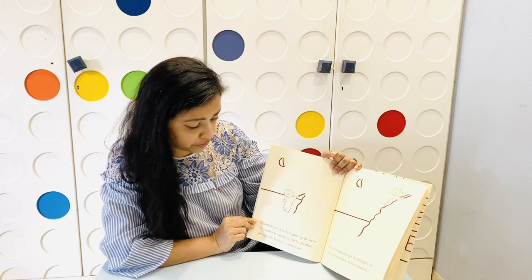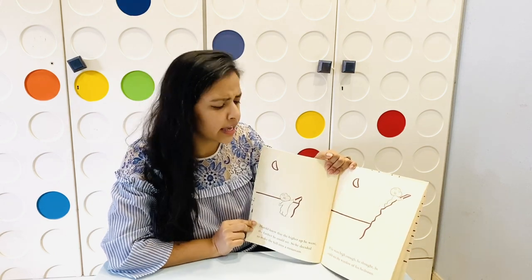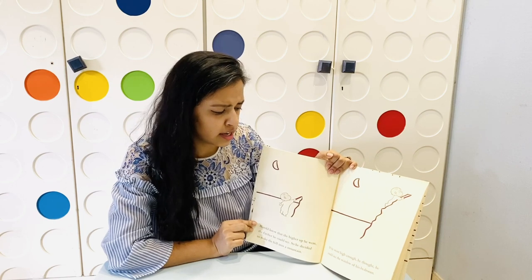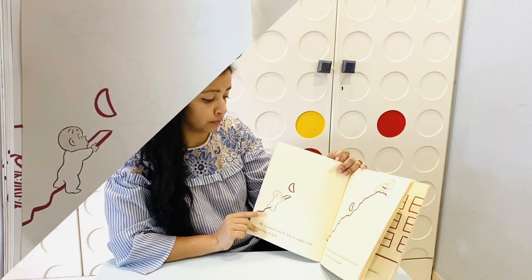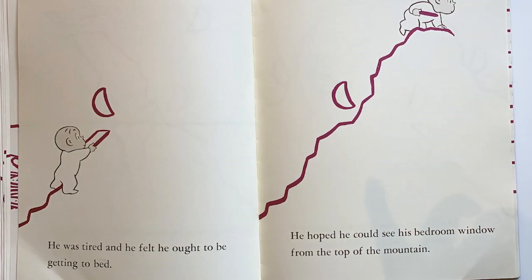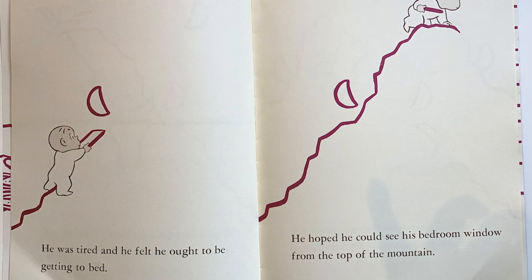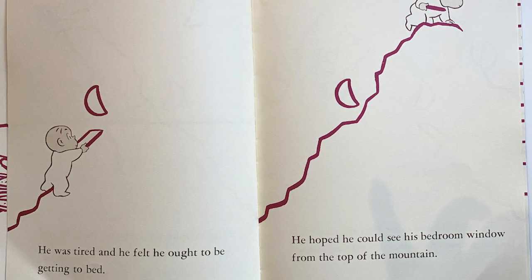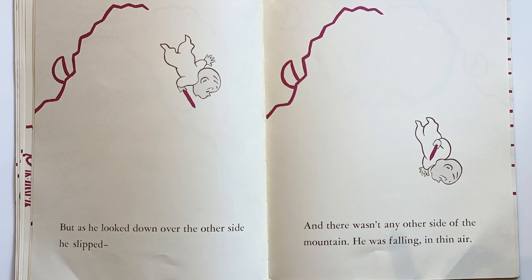Harold knew that the higher he went, the farther he could see. So he decided to make the hill into a mountain. If he went high enough, he thought he could see the window of his bedroom. After all, Harold wanted to reach home — he was tired and he felt he ought to be getting to bed.